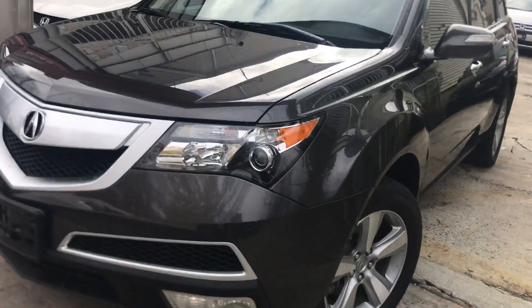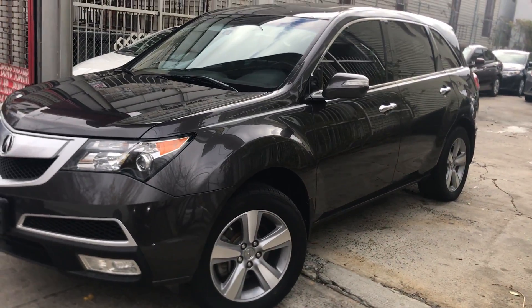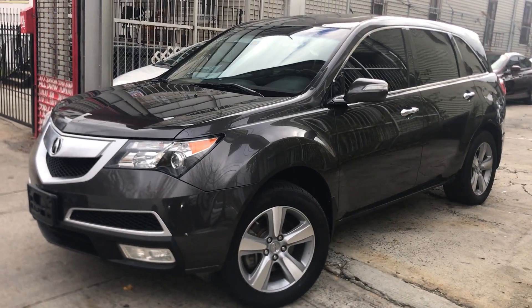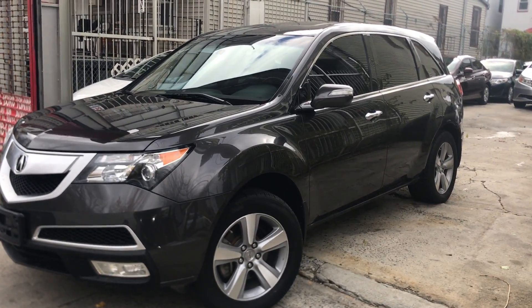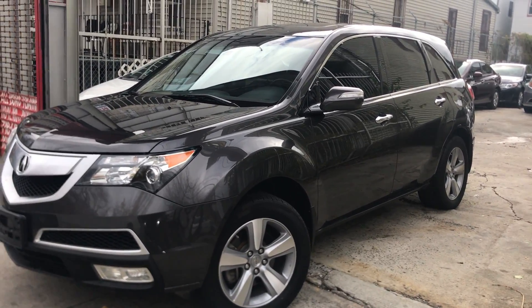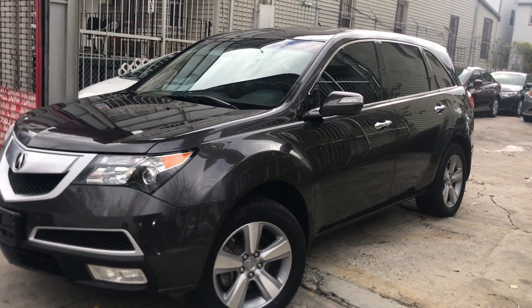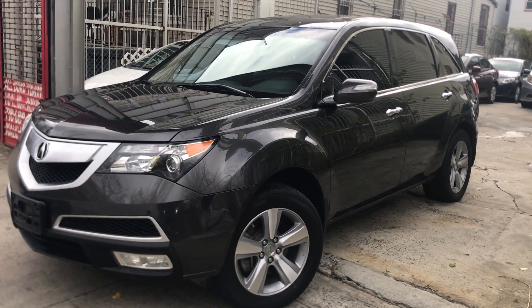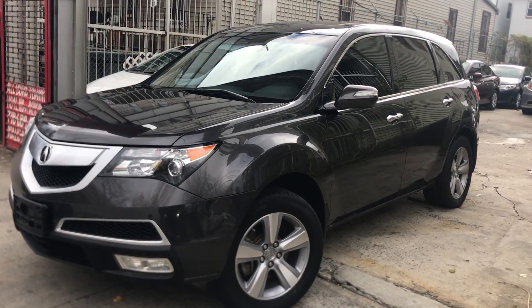Let me show you a little bit of the 2012 Acura MDX. Got a real good price on her — come check me out. BuyRite Auto Center. Check me out on YouTube, BuyRite Auto Center. Check out the website, BuyRiteAutoCenter.com. Come check me out, got a good price. Peace and love, everybody.